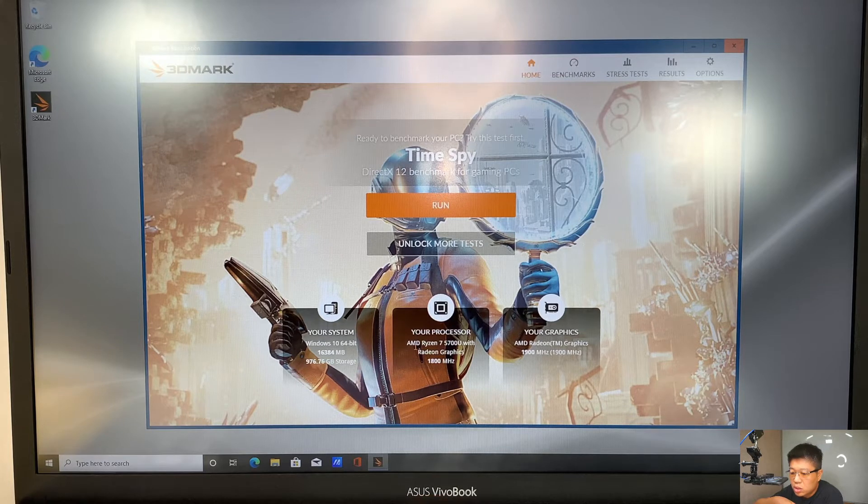The processor is AMD Ryzen 7 5700U with the Radeon graphics on it, and this is the AMD Radeon graphics 1900. So let's go ahead and click the run button.